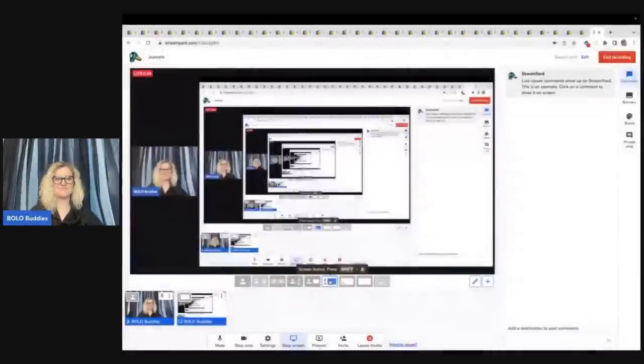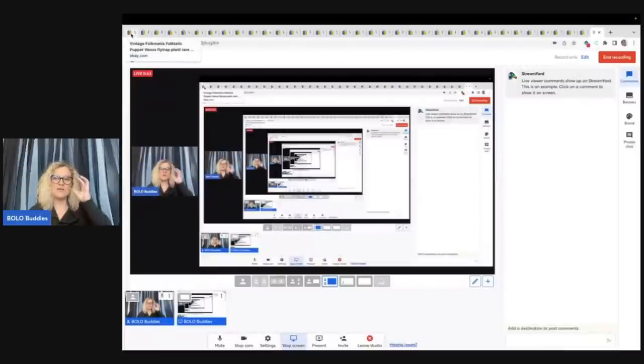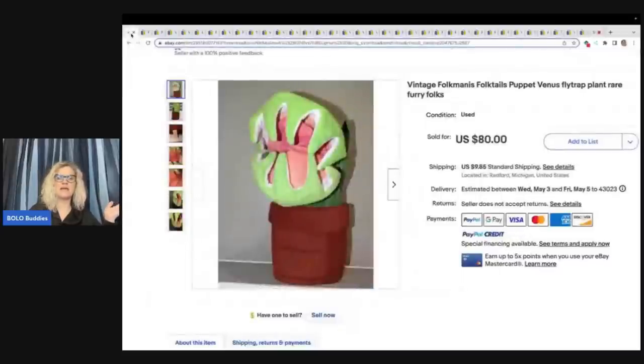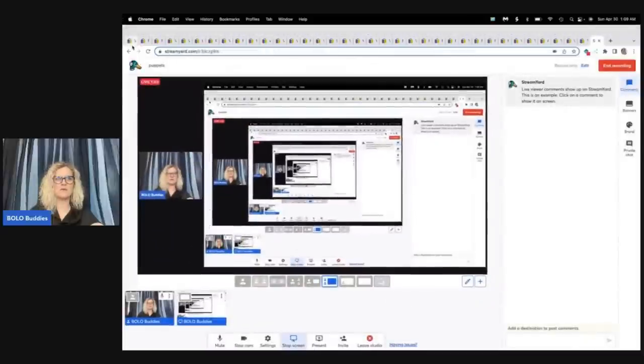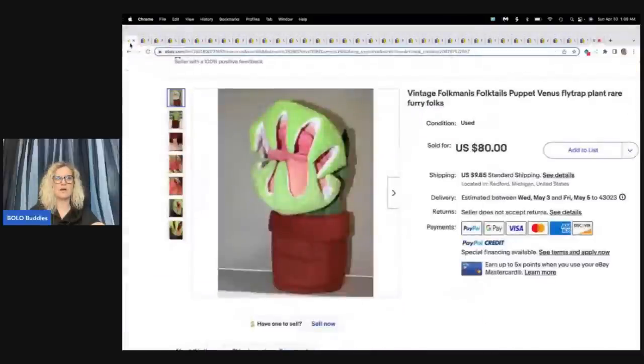All right, let's start with the first one. When I do my bolo category videos, I like to verify them either by looking at feedback or seeing if the item was relisted, and we'll talk about that more as we go along. I'm also going to show you a way to research what the item actually sold for if a best offer was accepted. So stay tuned for that as well.